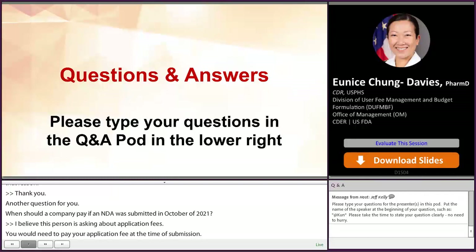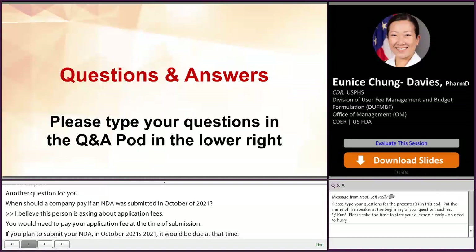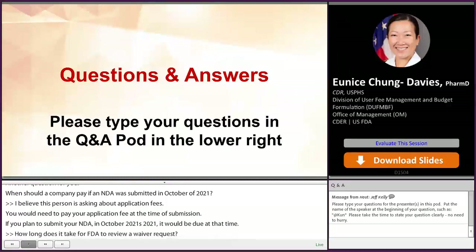How long does it take for FDA to review a waiver? Generally, it takes about three to four months, but it could depend on the complexity and if we need to consult other parts of the agency.